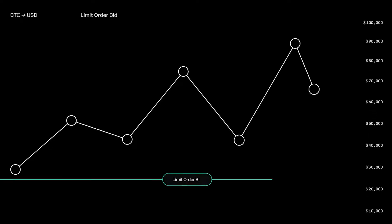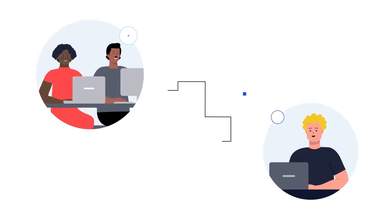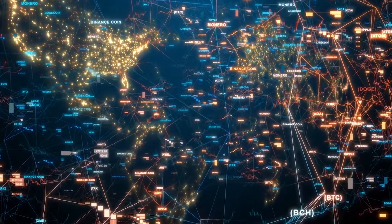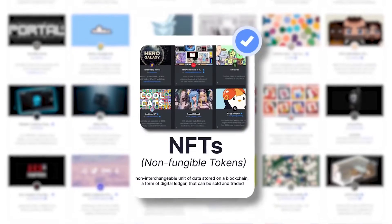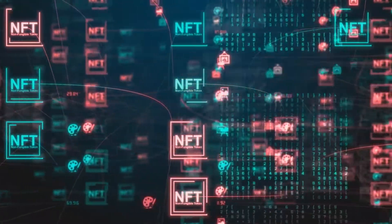Coinbase, being one of the most incredible and oldest cryptocurrency exchanges, already has 89 million people associated with its platform, which makes it ranked second on the world's top crypto exchanges based on volume and reputation. With that sort of popularity, when it announced the launch of the social Web 3.0 NFT marketplace based on the Ethereum blockchain, the news really intrigued millions of NFT buyers.